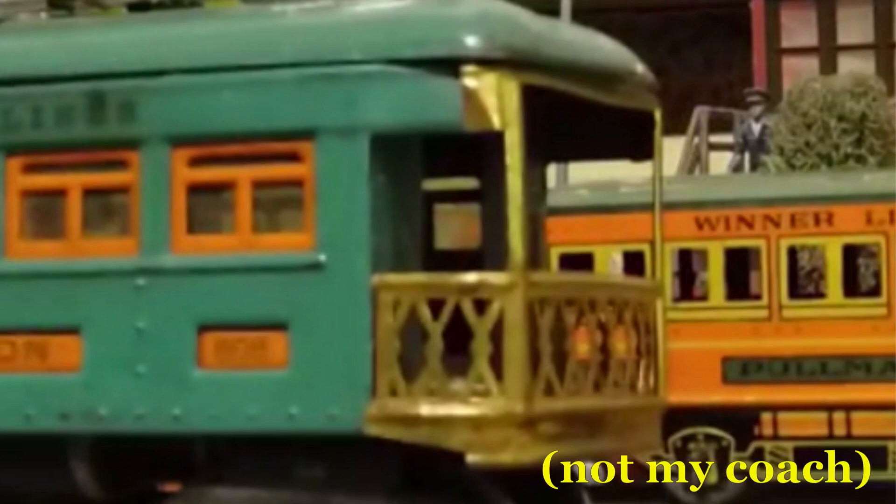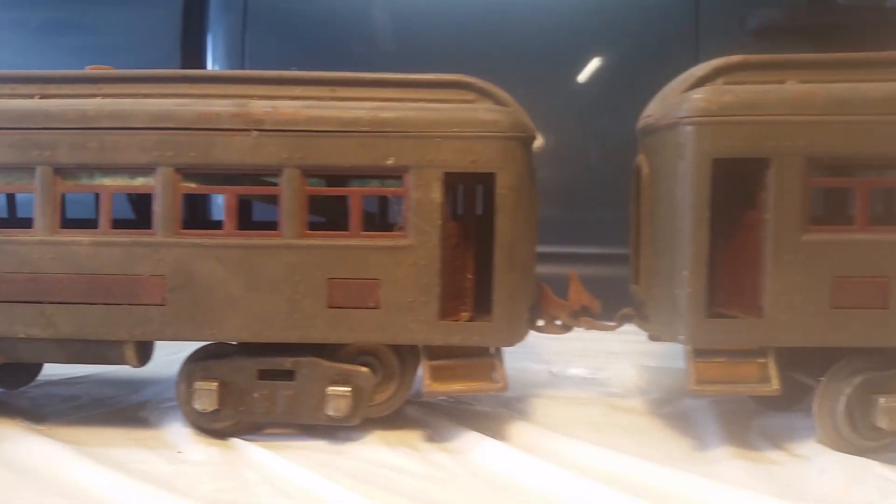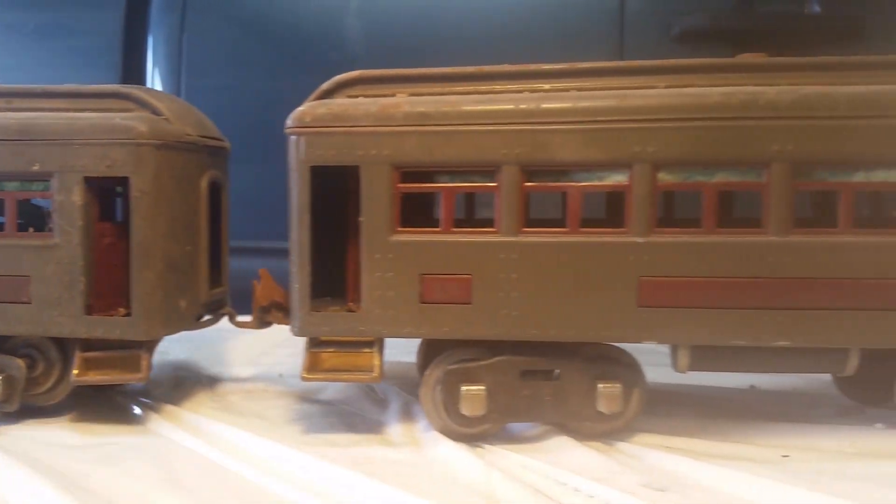Just a quick note from editing me — the loose metal railing goes to the end of the brake coach. I didn't figure that out until now. Even though they are American coaches, I'm sure Gordon would be proud to pull these.